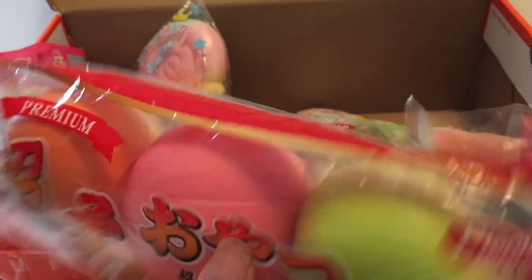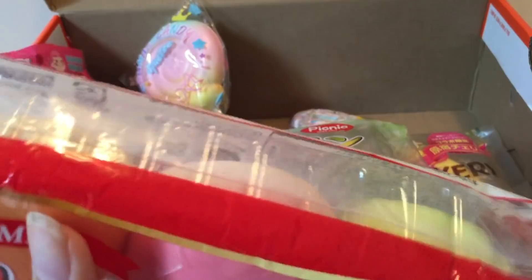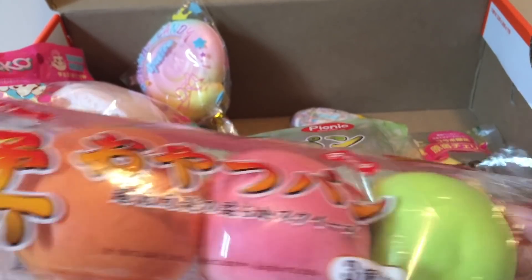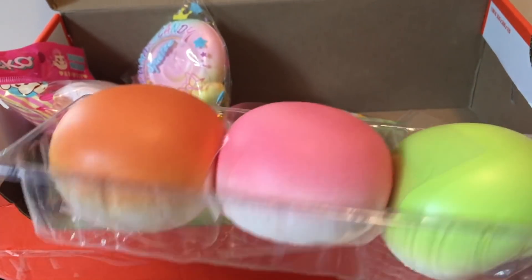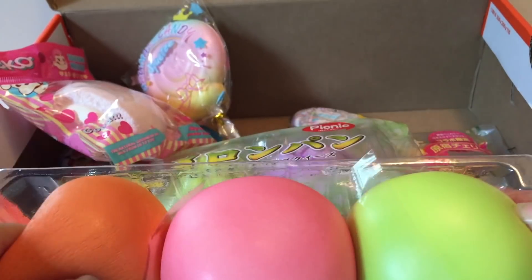Next we have the Harajuku buns, and each of these are individually scented in three different colors. It kind of looks like a dango.